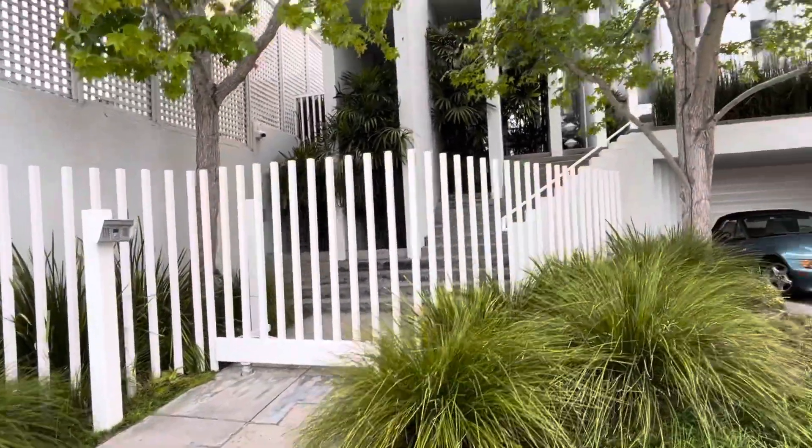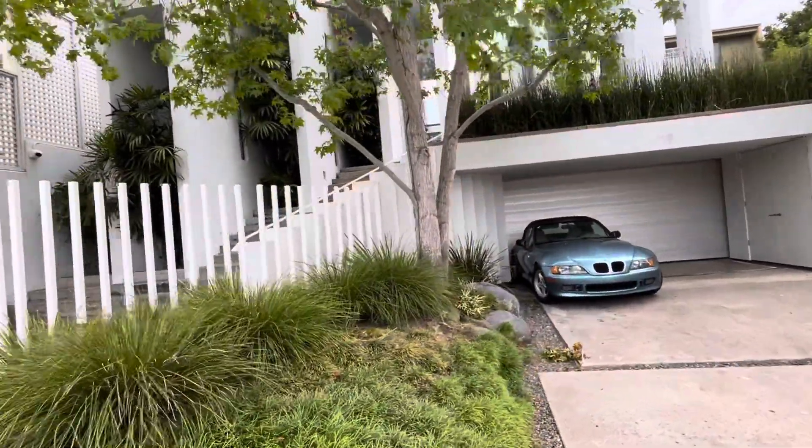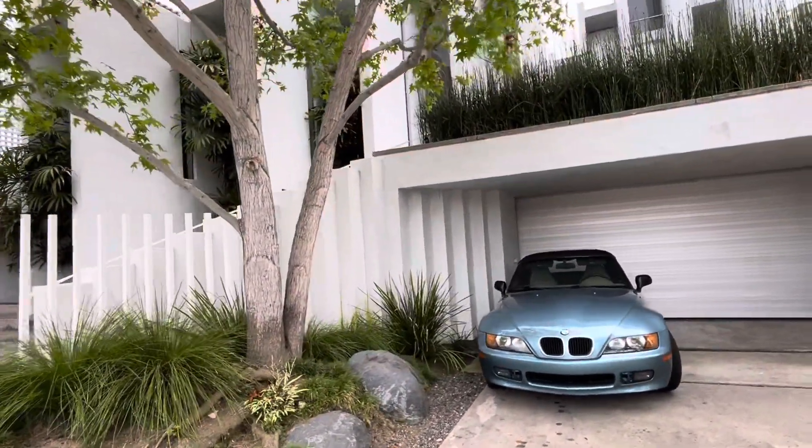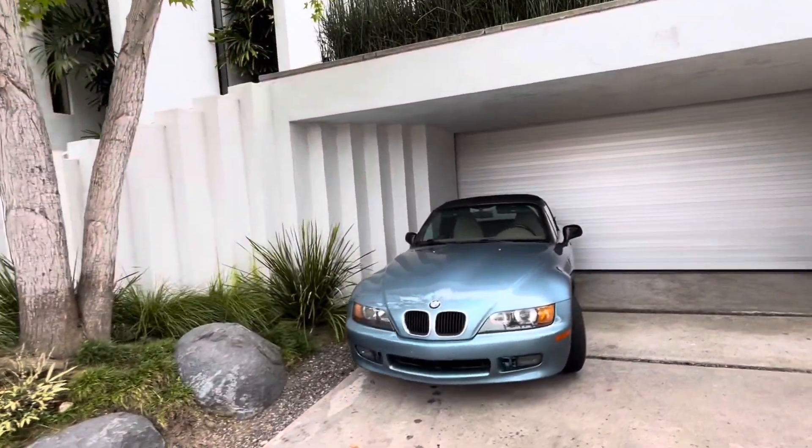You've got this house that is just nothing but crazy vertical lines, this beautiful cerulean blue. And of course the guy's car is the same color.